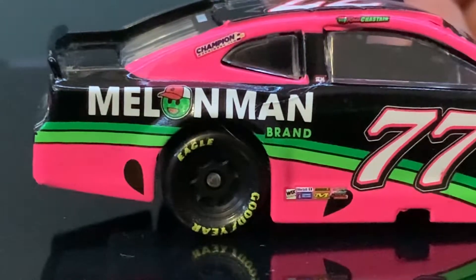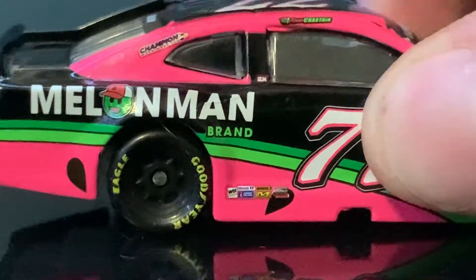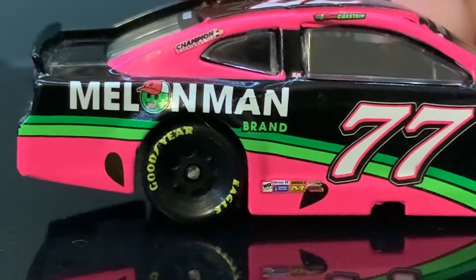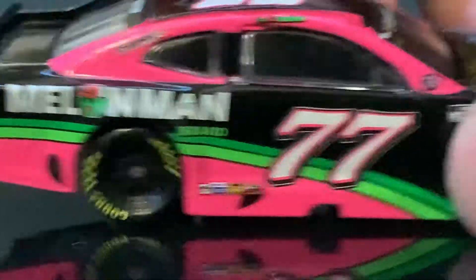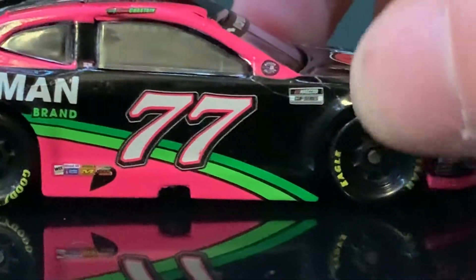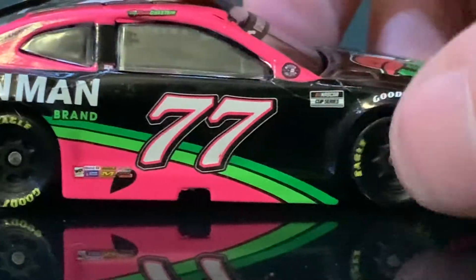Going down the right side. Same thing. And I also forgot to say, they got champions up top here. We got Melon Man brands, then we got championships, and then the same sponsors on the bottom, the 77. Then we got Ross Chastain. The 77 — nah, I don't think that's crooked. Nah, it's not crooked.